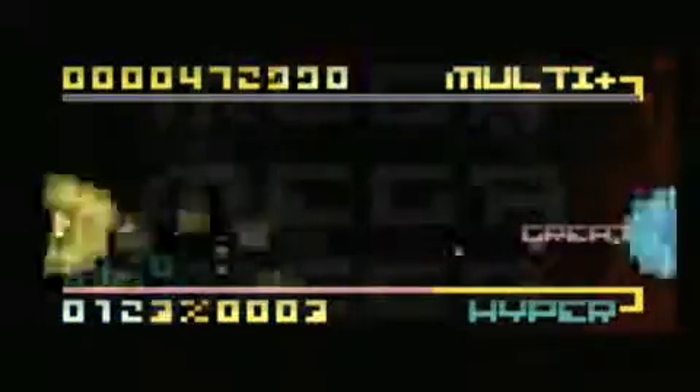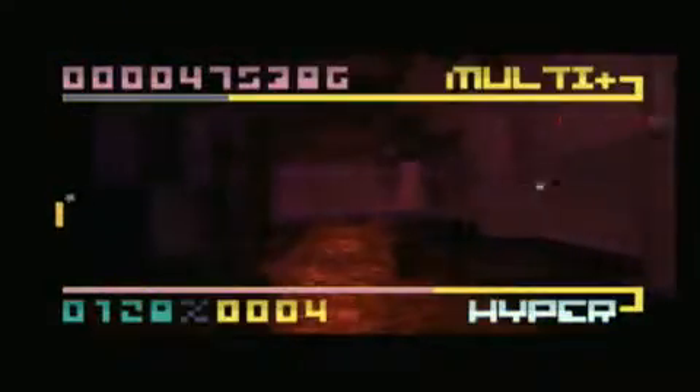A few more levels would have been nice, but I can't complain too much for its modest price. For a downloadable game, the high production value of BitTrip Beat is a pretty big achievement. The retro aesthetic is a perfect fit for the gameplay.